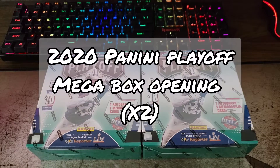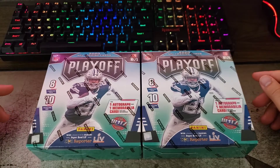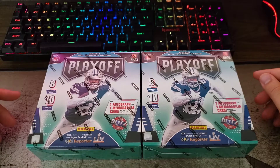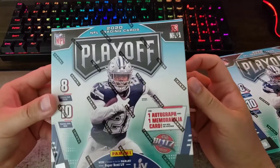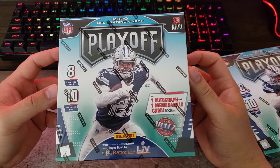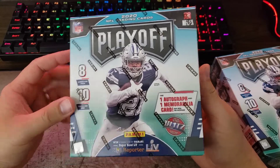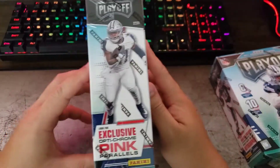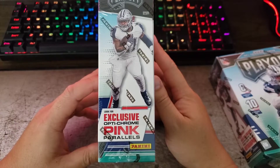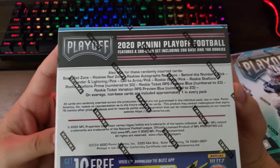Hey guys, back again with another video. This morning I was able to find some NFL Panini Playoff 2020 trading cards. I picked up two mega boxes — these are $39.99 at Walmart. On the box it says you get one autograph and one memorabilia card per box on average, eight cards per pack, ten packs per box, 80 cards total. You also have a chance to find the exclusive pink Optichrome parallel.